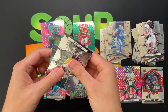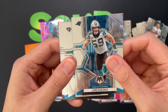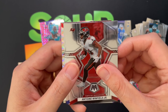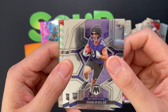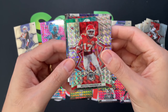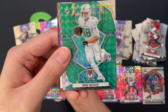Alright, pack three: Brett Favre, Luke Kuechly, James Robinson, Austin Ekeler, Fletcher Cox, Antoine Winfield Jr., Charlie Kolar rookie, and Bailey Zappe rookie — there you go.